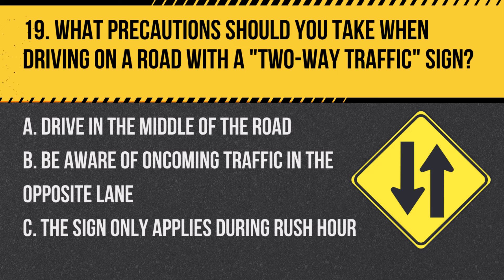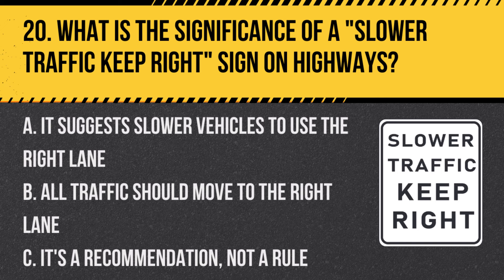Question 19: What precautions should you take when driving on a road with a two-way traffic sign? A. Drive in the middle of the road. B. Be aware of oncoming traffic in the opposite lane. C. The sign only applies during rush hour. Answer: B. Be aware of oncoming traffic in the opposite lane. This sign warns that traffic flows in both directions.